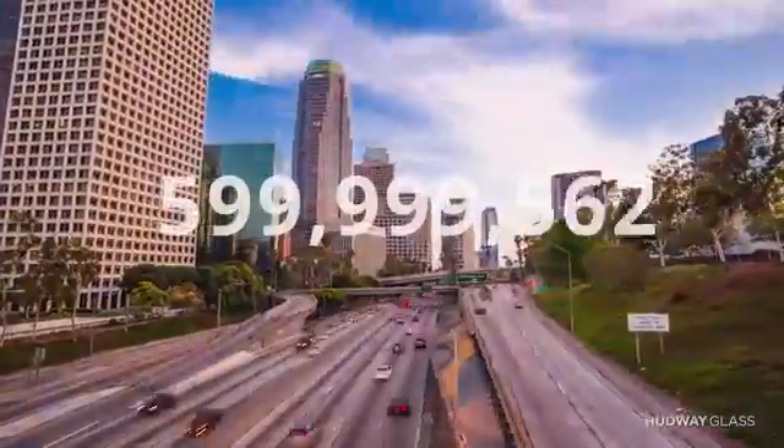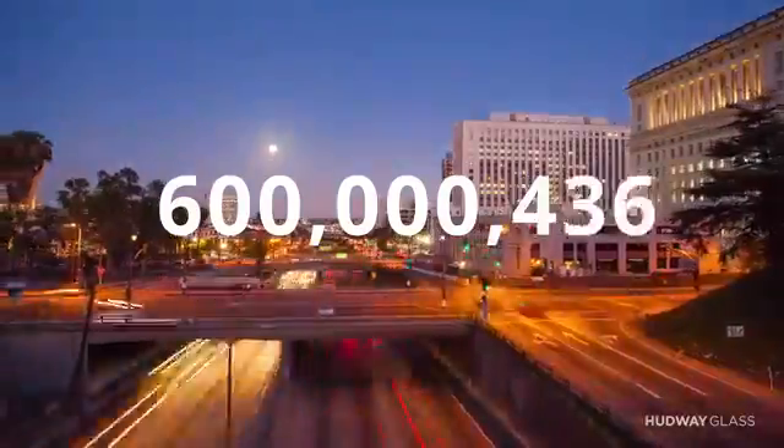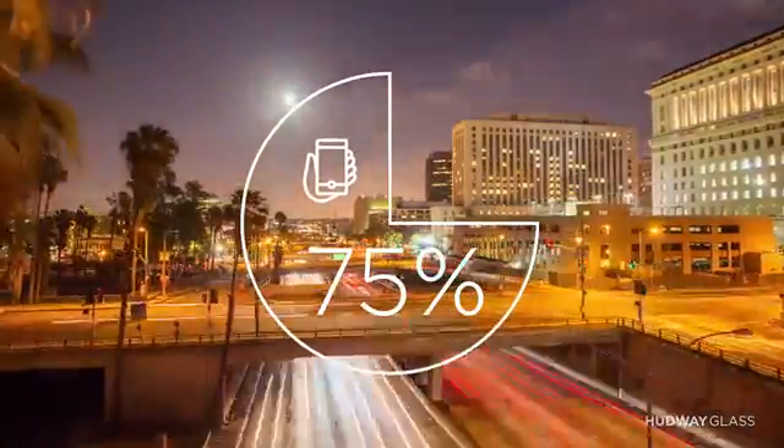Based on official statistics, there are 600 million people who get behind the wheel of their cars every single day, and 75% of them use their smartphone while driving.